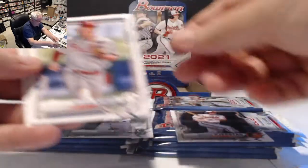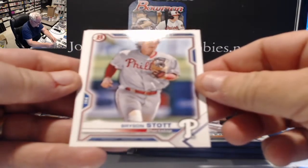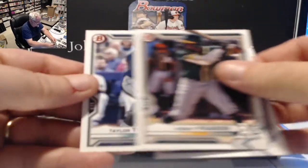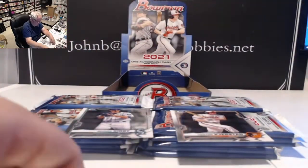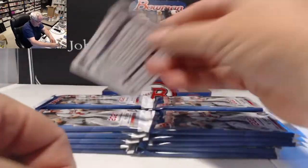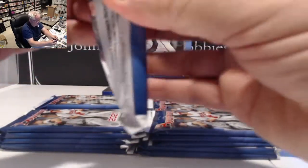I'll probably sleeve all of the chromes as we open them because I think they're going to be pretty sensitive to touch. We also have Bryson Stott, Robert Pausen, and Taylor Trammell on the BP cards. That will be a wise move to sleeve all these before they get scratched up.